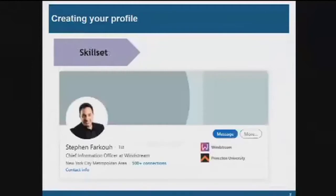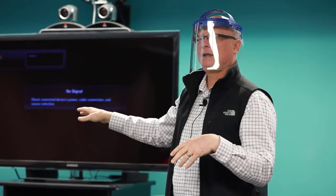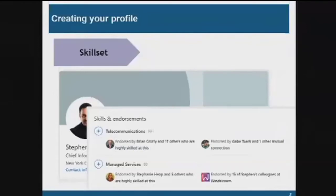The next section LinkedIn will have you fill out is your skill set. LinkedIn gives you a list of skills and you can choose the ones where you're strong. Then you can ask people in your network to endorse you for those skills. People can also endorse you for skills you didn't list. I had somebody endorse me for 'software as a service' — I didn't accept it because I didn't want to be disingenuous about my skill set. But building endorsements is valuable over time.